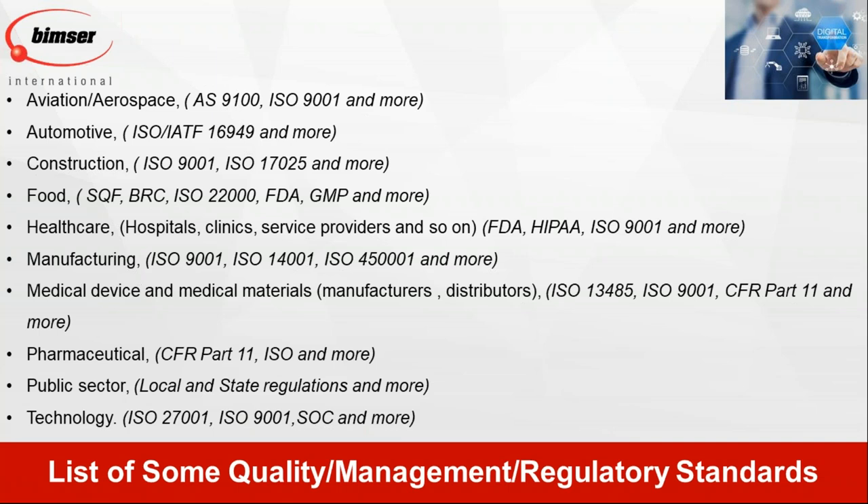What do I mean by quality and management standards? There are many different standards depending on the industry. In aerospace and aviation, you are compliant with AS9100 or ISO 9001. In automotive, there is IATF 16949. In healthcare, you comply with FDA or European medical agency regulations. Manufacturers comply with ISO 9001; technology companies with ISO 27001 or SOC compliance. Pharma and medical device companies follow GMP as well as ISO 13485.